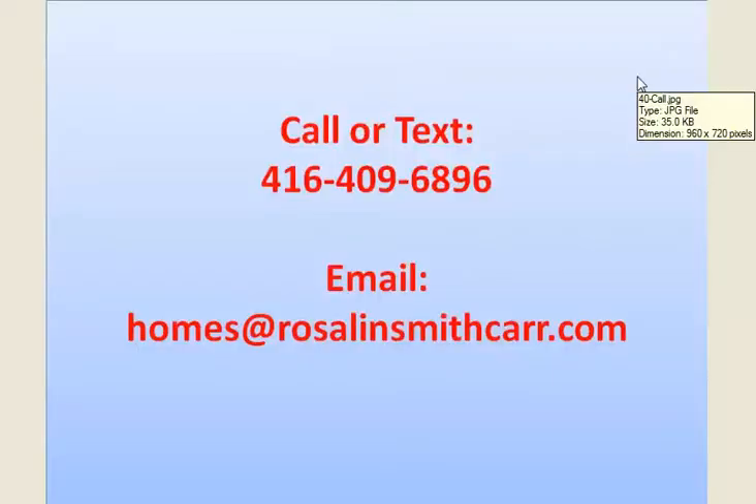Hope you enjoyed this little tour. If you'd like to visit this great home, call, text, or email us. We'd love to hear from you. See you next time. Thank you.